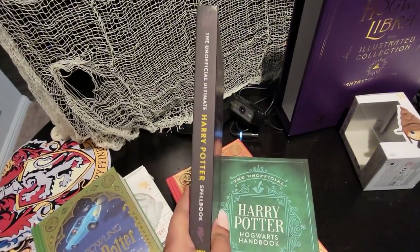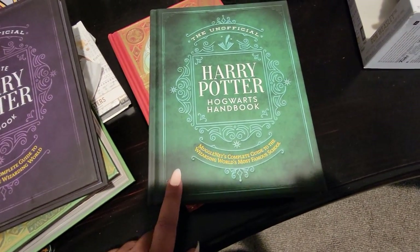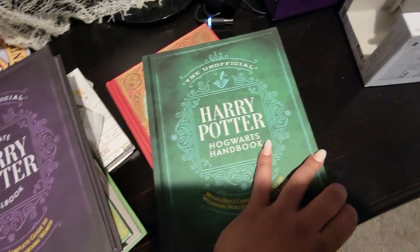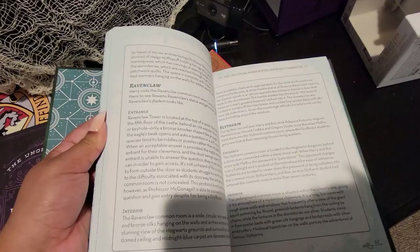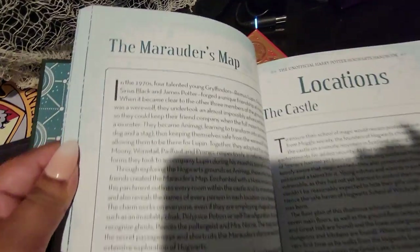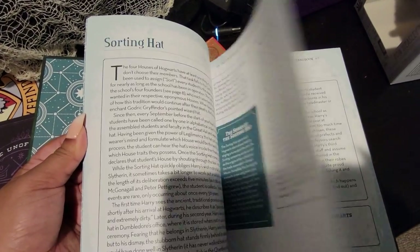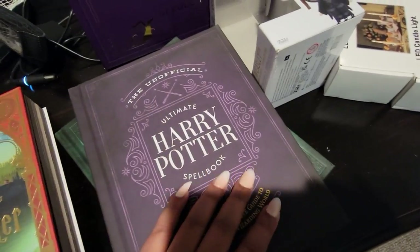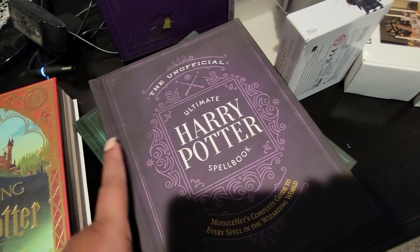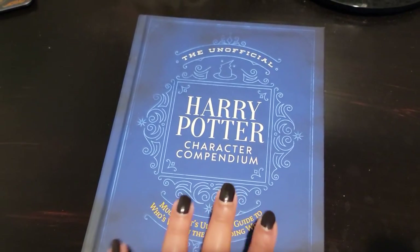I also got the Harry Potter Hogwarts Handbook, which talks about the most famous school in detail — not just the school itself but the founders, the Marauder's Map, house cup, prefects, sorting hat, all of it. I really love the look and feel of these books; they actually have a soft touch to them, which is really nice.